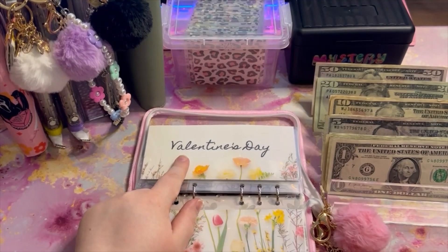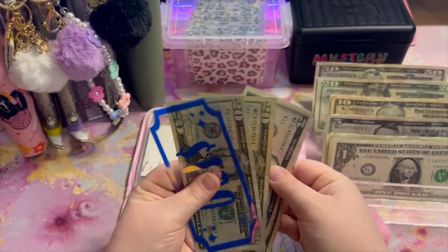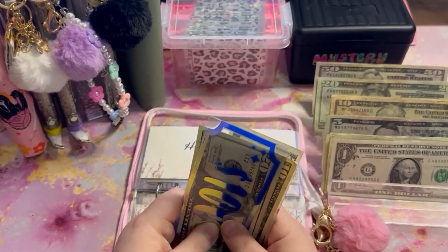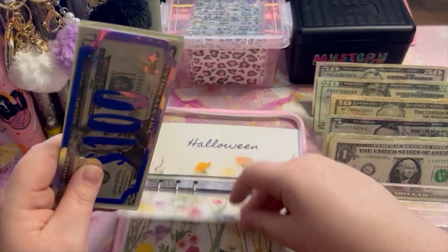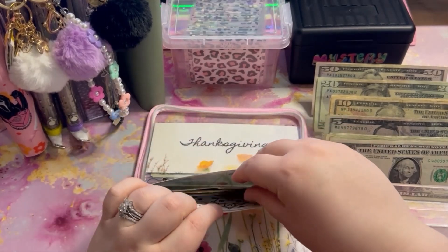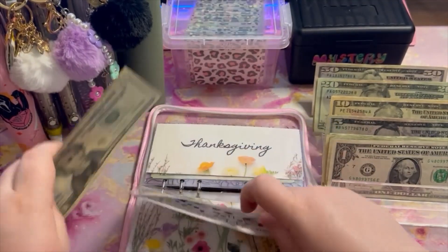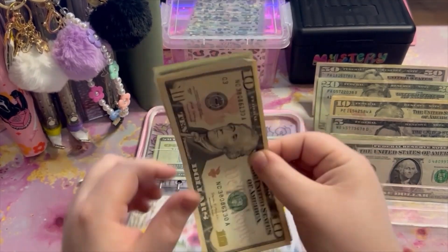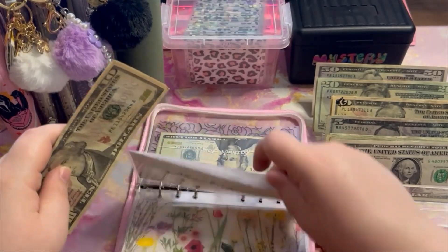I remembered to budget for my holidays this week. Valentine's Day is getting $10 — we have $60 in there. We really didn't do much, just got dinner. Halloween is going to get $10 — now it has $51 in Halloween. Thanksgiving is getting $10 as well — now it has $35 in Thanksgiving.